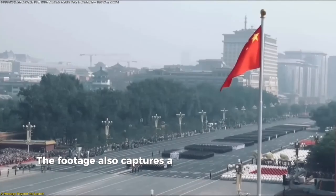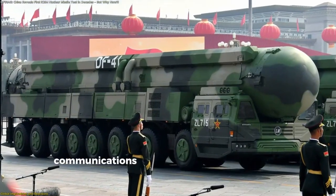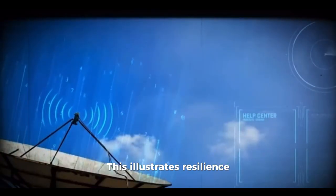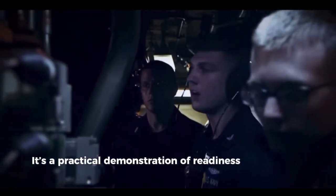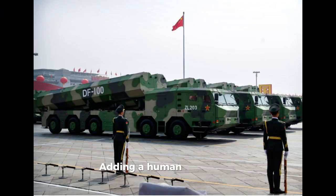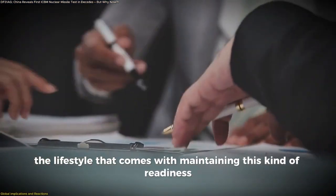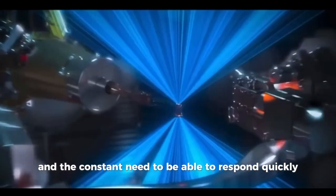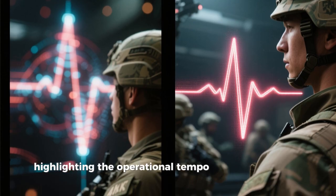The footage also captures a training sequence under simulated electronic interference. Operators are shown switching from wireless communications to wired connections before completing the launch procedure, illustrating resilience — even when digital signals are jammed, the system and its crew can adapt and still function. It's a practical demonstration of readiness in less-than-perfect conditions, with a human dimension: the brigade's deputy commander describes long periods on standby, irregular rest, and the constant need to respond quickly.